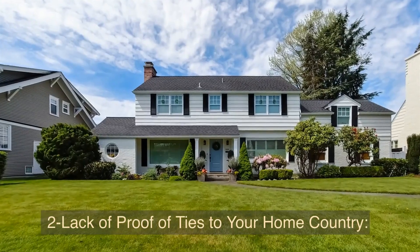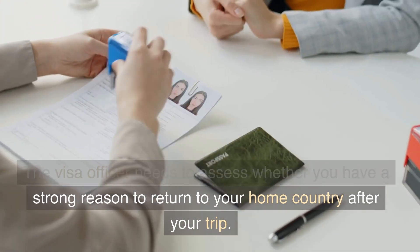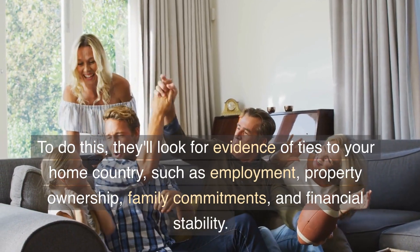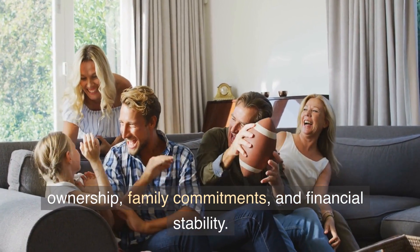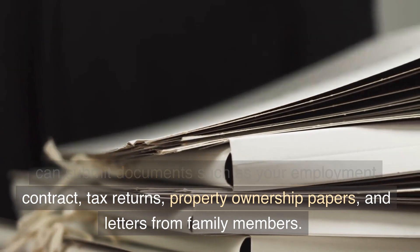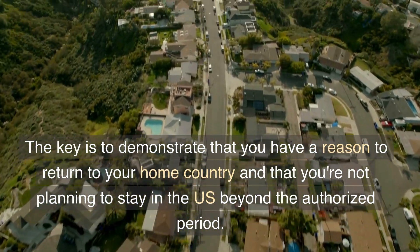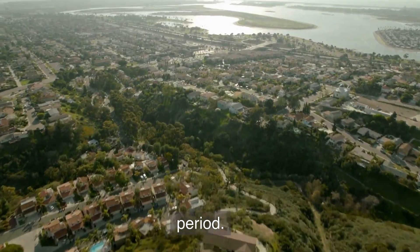2. Lack of proof of ties to your home country. The visa officer needs to assess whether you have a strong reason to return to your home country after your trip. They'll look for evidence of ties such as employment, property ownership, family commitments, and financial stability. To provide this evidence, you can submit documents such as your employment contract, tax returns, property ownership papers, and letters from family members. The key is to demonstrate that you have a reason to return and that you're not planning to stay in the U.S. beyond the authorized period.